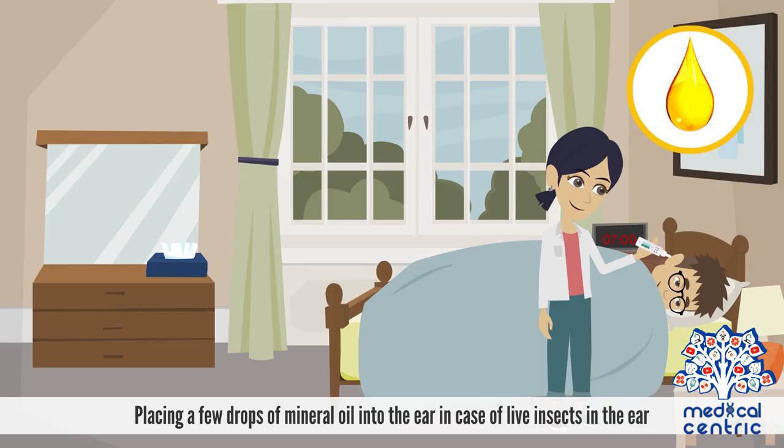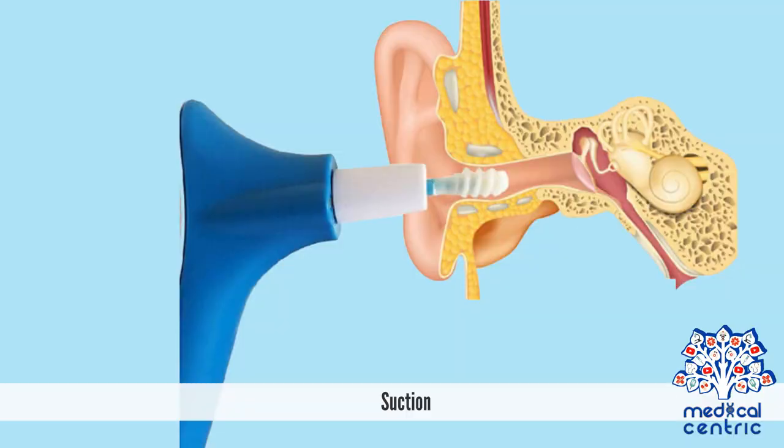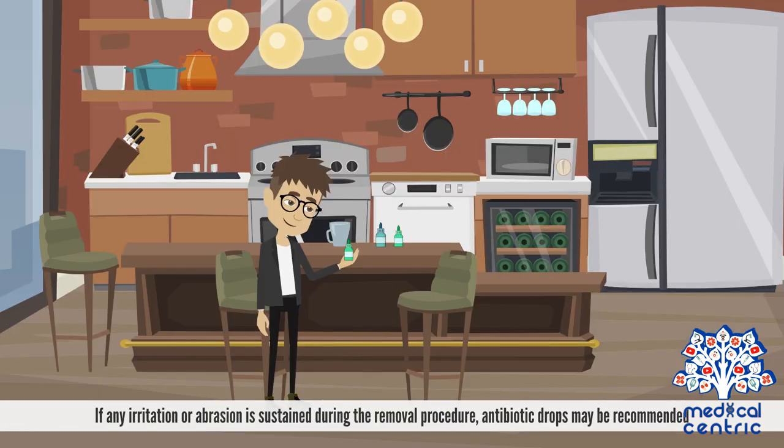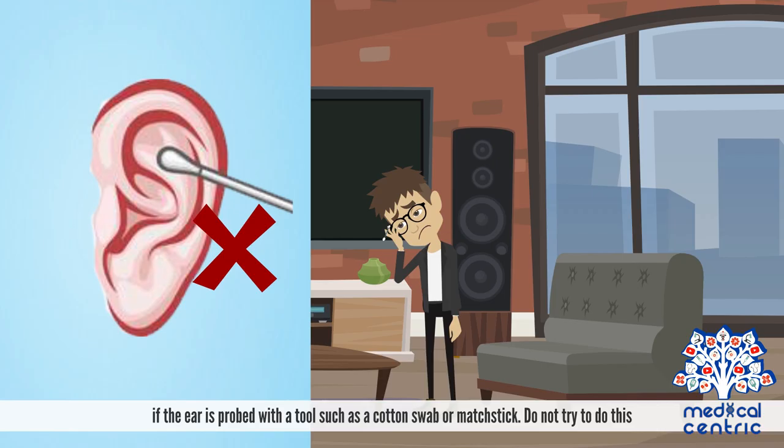Treatment can be done using the following techniques: placing a few drops of mineral oil into the ear in case of live insects; water irrigation, which involves flushing warm water into the canal to irrigate the object out; or suction. Patients who undergo uncomplicated removal do not need follow-up treatment. If any irritation or abrasion is sustained during removal, antibiotic drops may be recommended. Do not probe the ear with a tool such as a cotton swab or matchstick, as you risk pushing the object deeper and damaging the ear.